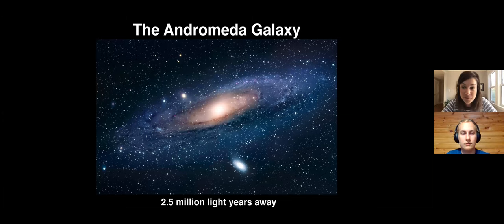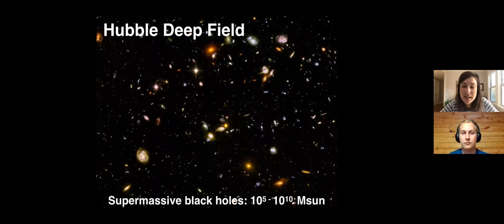Back to the Hubble Deep Field - what I really love about it is that in the past 15 years or so we now know that sitting at the center of most if not all of these galaxies is a supermassive black hole. These range in mass typically from 10 to the 5 to 10 to the 10 solar masses - up to 10 billion times the mass of the sun. Larger black holes sit in larger galaxies, but black holes are about a thousand times less massive than the galaxies in which they reside.